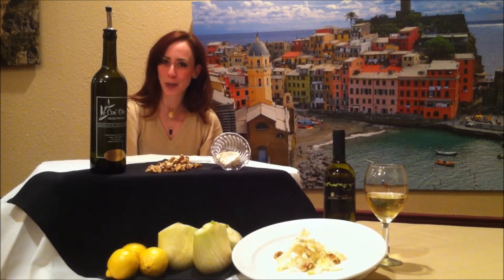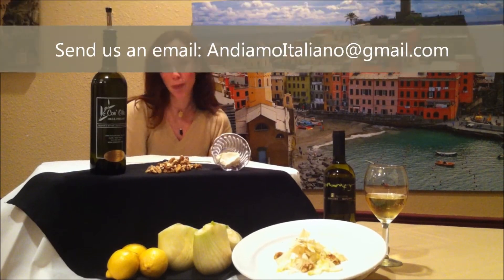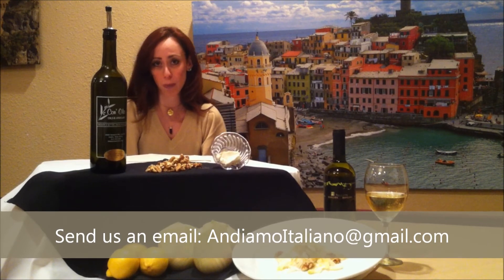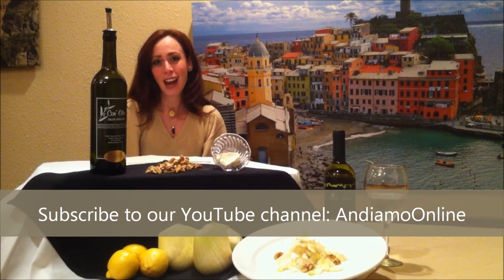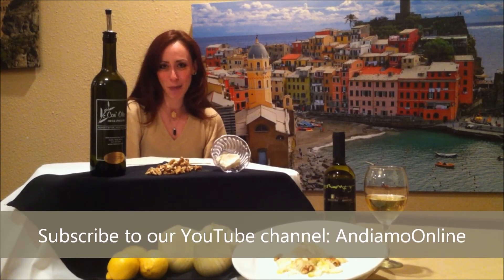Anyway, I hope I answered all your questions about the Insalata di Finocchio. Keep the questions coming so we can answer everything you wish to know about our dishes, our culture, wines, and everything that concerns Italy. And remember to follow us on YouTube, Andiamo to Italy! Ciao!